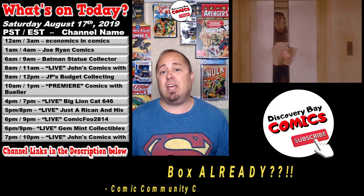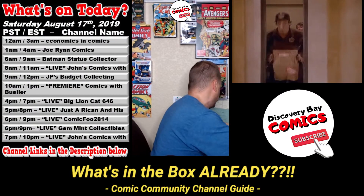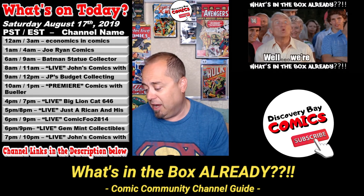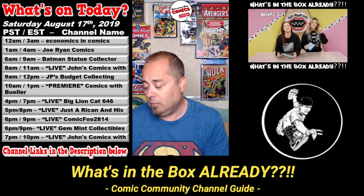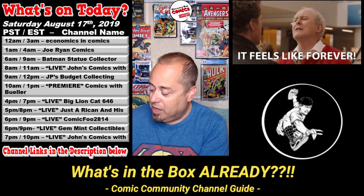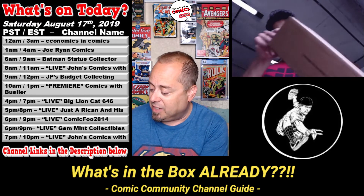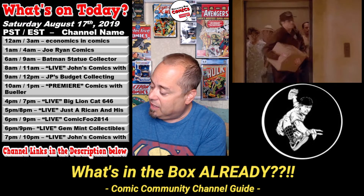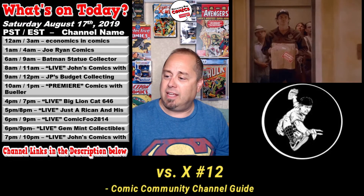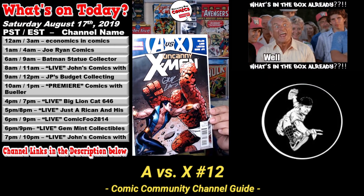That's it for the lineup. Now for a new segment called What's in the Box Already? This one is a Patreon gift from Billy. The note says: 'Thank you so much for supporting me and my channel, Economics and Comics. It means the world to me. I will strive to continue to bring you the best in info and entertainment. Your friend, Billy.' And what is this? Avengers vs. X-Men, Uncanny X-Men — this is a signed comic. Pretty nice. Thanks, Billy, I appreciate that.